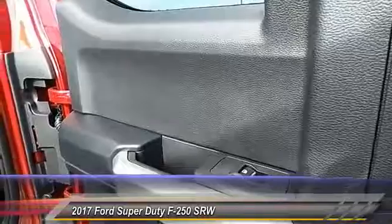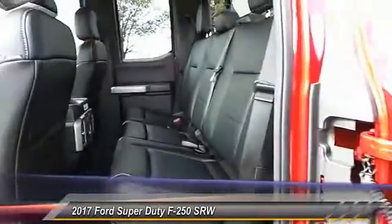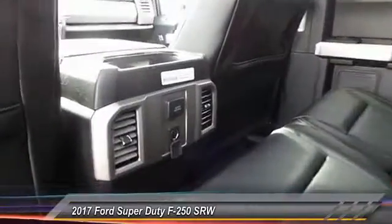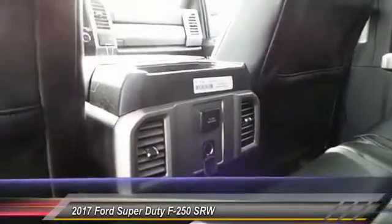Here are some of this vehicle's great options: heated seats, backup camera, keyless entry, running boards, navigation system, traction control, and auto-dimming rear view mirror.